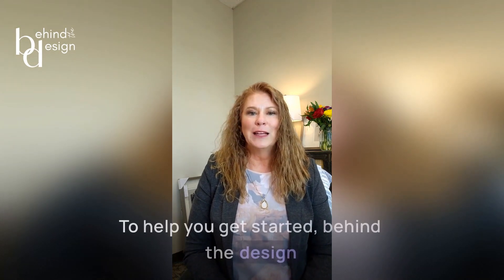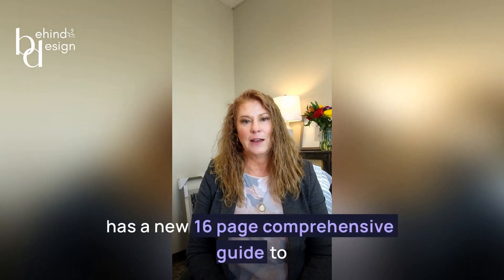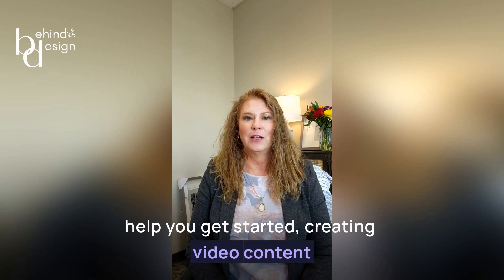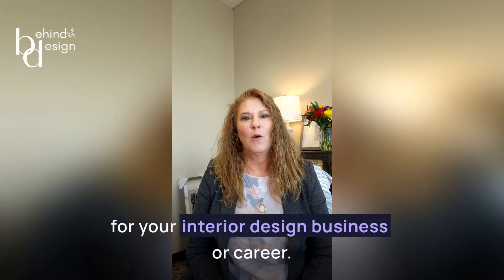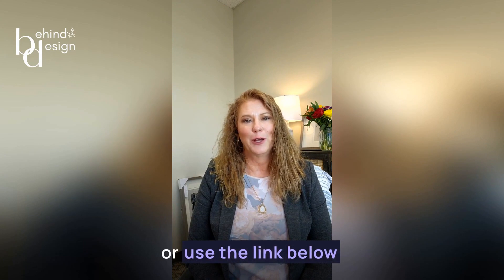To help you get started, Behind the Design has a new 16-page comprehensive guide to help you get started creating video content for your interior design business or career. It is free to download. Just visit our website at BehindTheDesignCo.com or use the link below.